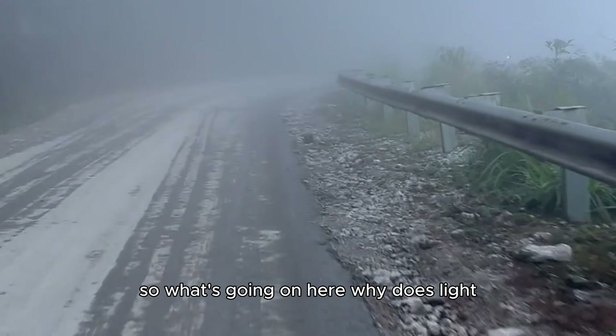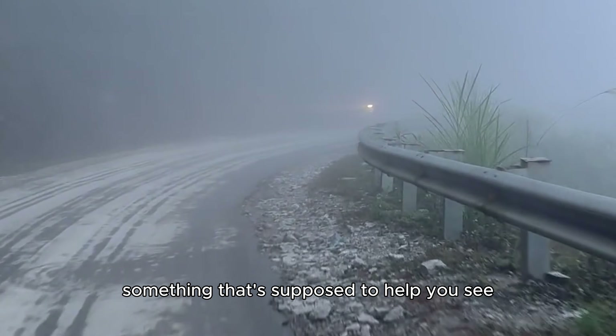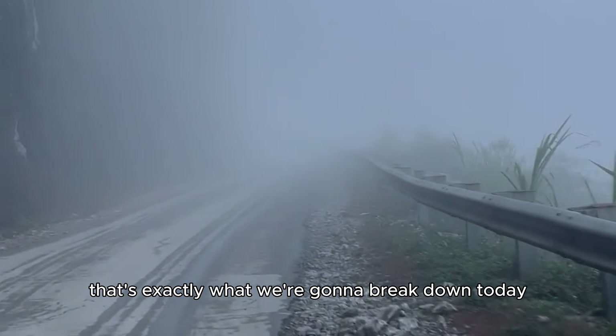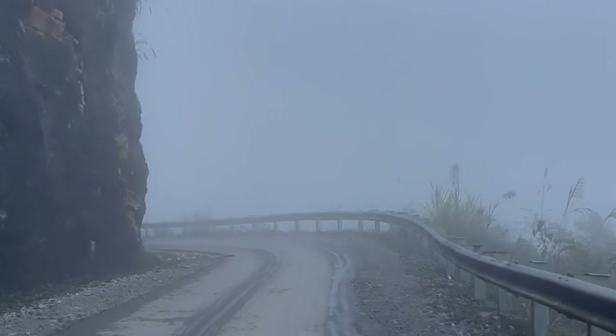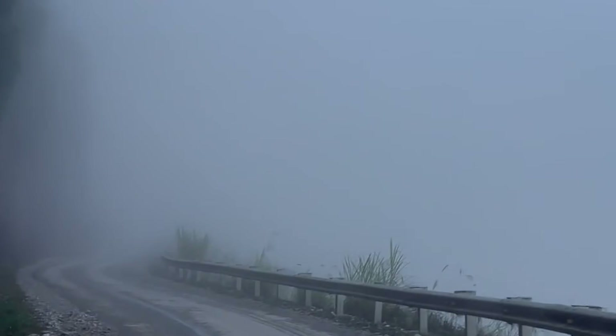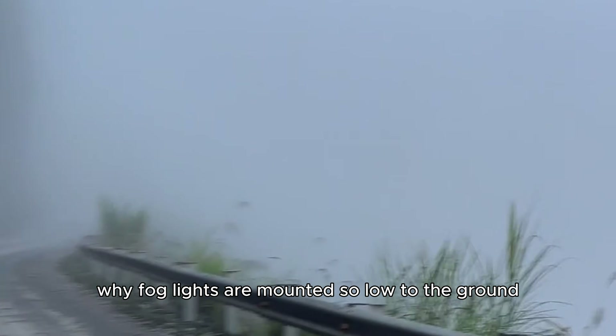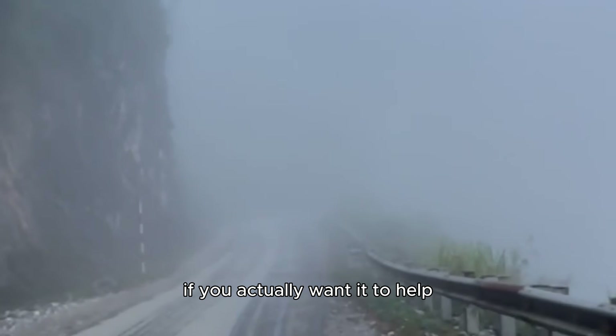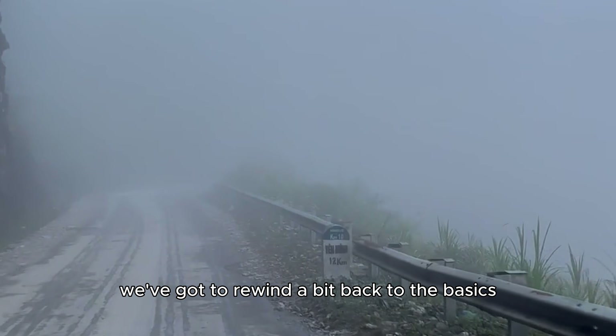So, what's going on here? Why does light — something that's supposed to help you see — turn into the problem? That's exactly what we're going to break down today. We'll talk about why your regular headlights are pretty much useless in fog, why fog lights are mounted so low to the ground, and what color that light should be if you actually want it to help. But to really get it, we've got to rewind a bit.